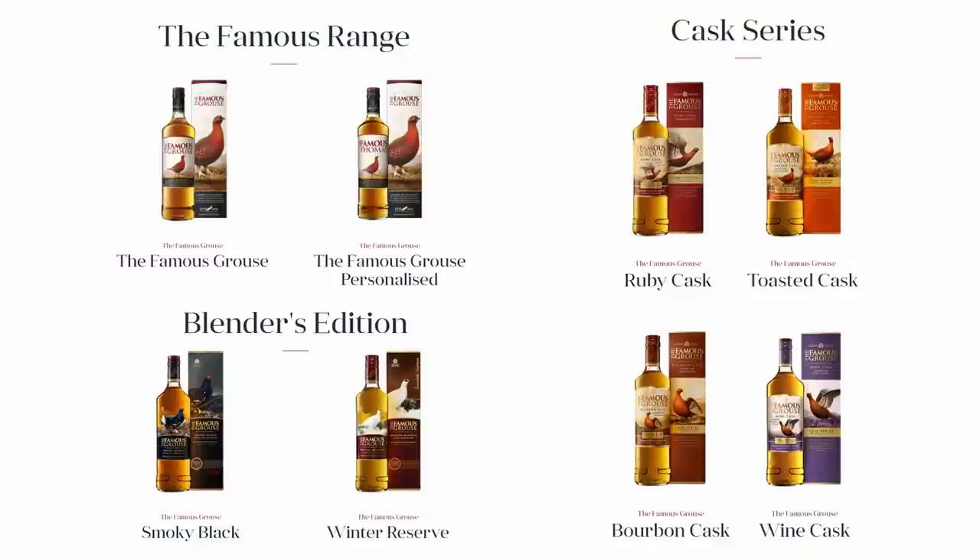So we got the Famous Grouse, and we've been at this for five years and we've never had the most popular whisky in Scotland — the second most popular whisky in the UK. They sell two million cases of this worldwide. What we have is the Famous Grouse and the Famous Grouse Smoky Black, two from the core line.